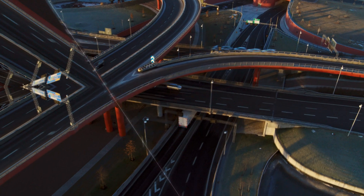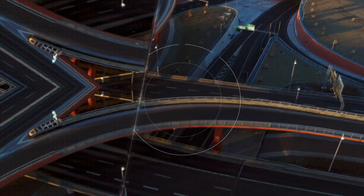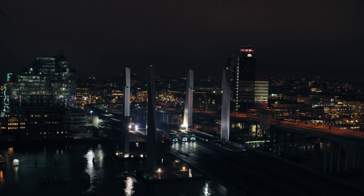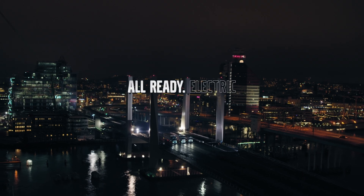Upgraded with the electric customers' needs in mind. With battery monitoring, range and route planning and more to keep you productive and in control.